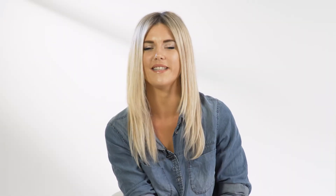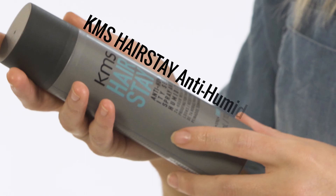The last product of my style equation is the Anti-Humidity Seal Spray. I'll spray it not so close to my hair and it just really locks in the look and protects it from the humidity. So this is my final look using my KMS style equation. You can get all the products I use today over on lookfantastic.com. Don't forget to subscribe to Look Fantastic for more tips and tricks — I'll see you next time.